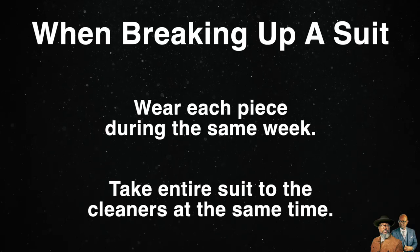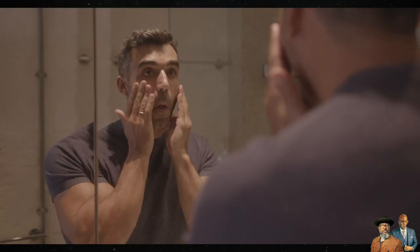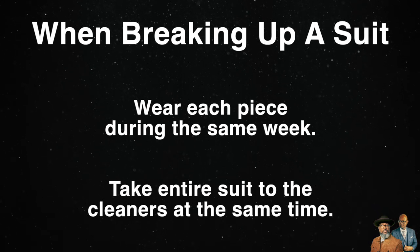I do this to ensure that each piece of the suit wears at the same pace. Because anytime you wear something, it's going to age a little bit — it's exposed to the sun, and to lotions, and to our skin. If you don't want to break up a suit, that's perfectly fine.